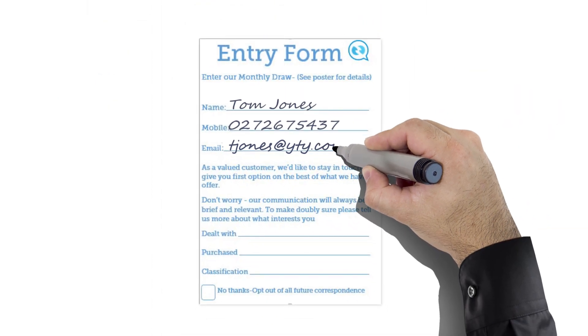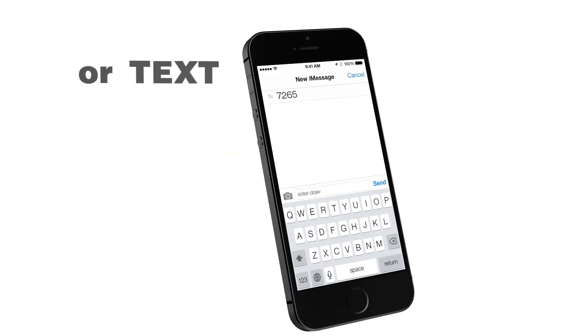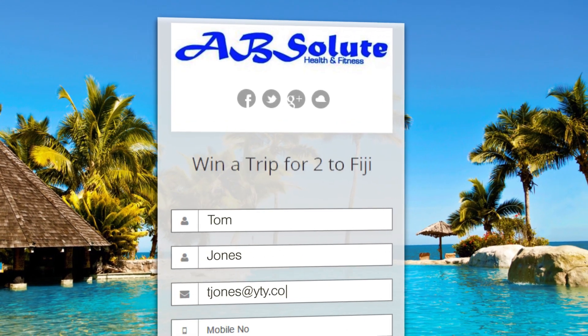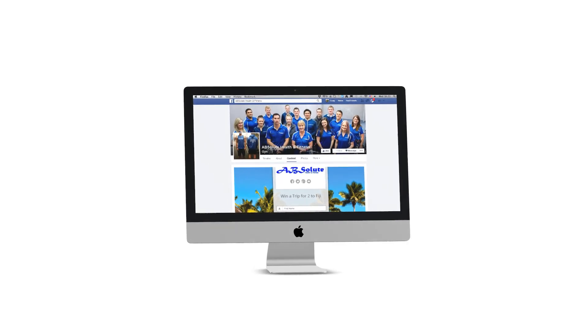Amplifier helps capture your customers using up to eight appealing interfaces. This includes smartphone alternatives, a tablet app, website captures and social media options.